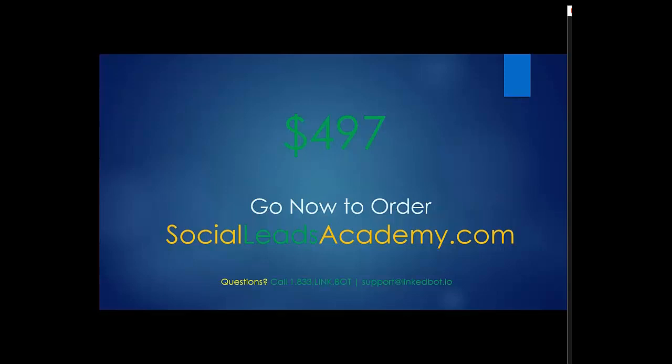Someone is interested in becoming a reseller but is currently in a 16-week mastermind. If you come back later, the course could be closed until we're ready to open up again. To summarize your options: if you're interested in generating your own leads using our done-for-you software, go to linkbot.io. If you're interested in having us do it for you, call 1-833-LINKBOT. If you're interested in becoming a reseller and adding this to your line of business — using the software, all our training, and six-week coaching — then go to SocialLeadsAcademy.com right now.